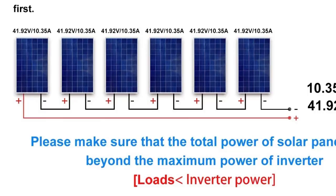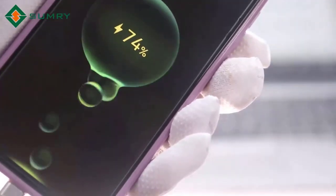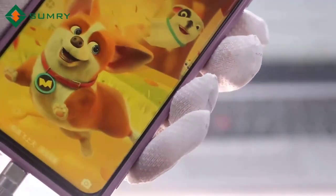MPPT solar charging maximizes energy extraction from solar panels, improving system efficiency. Off-grid capability — ideal for remote homes, cabins, farms, and areas without stable grid supply.